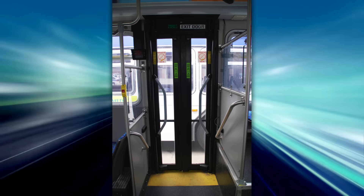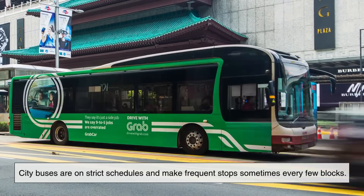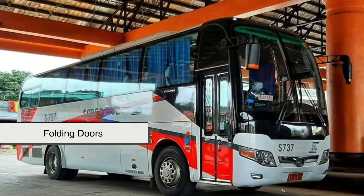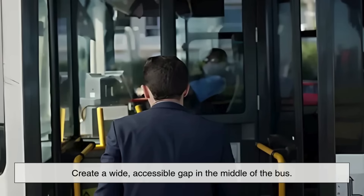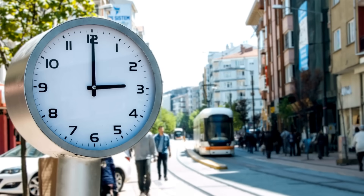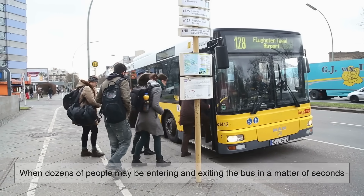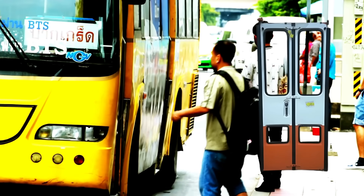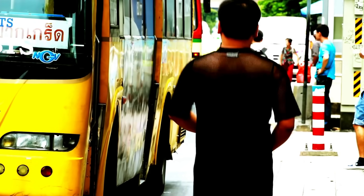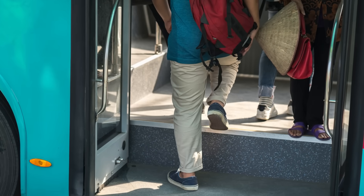Speed is another major advantage. City buses are on strict schedules and make frequent stops, sometimes every few blocks. The faster people can get on and off, the better the system flows. Folding doors open quickly and create a wide, accessible gap in the middle of the bus. That's particularly important during rush hour, when dozens of people may be entering and exiting the bus in a matter of seconds. A single swinging door or even a basic sliding mechanism just wouldn't be fast or wide enough to handle the volume. Folding doors create that large opening while still using minimal mechanical movement.